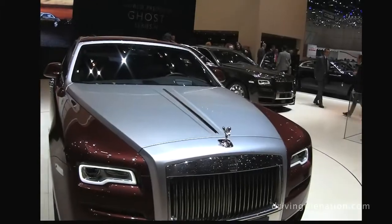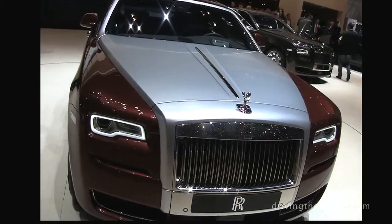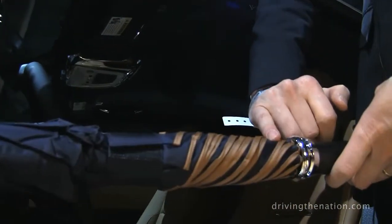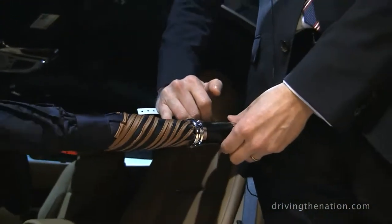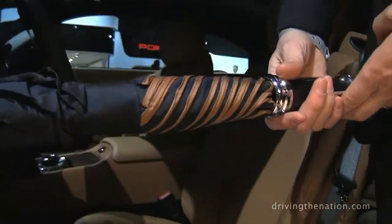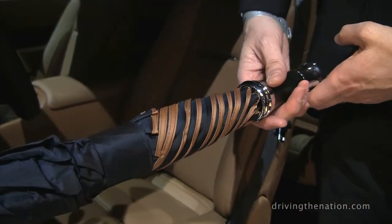Another great feature that we're launching — we talk about the theatre of the Spirit of Ecstasy — but of course the umbrellas, which have been featured on Phantom and Ghost and Wraith. We now do Bespoke umbrellas, so you can match the colour of your umbrella to the interior of your car.